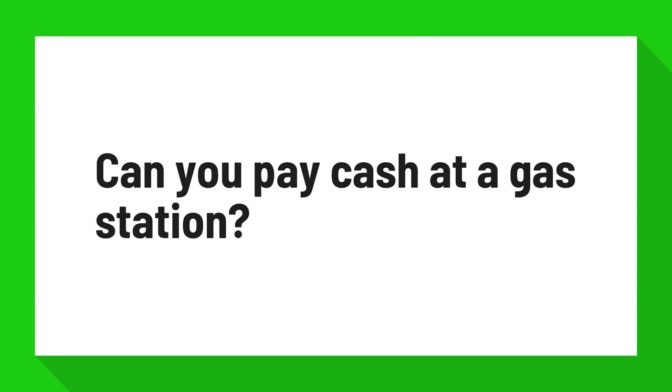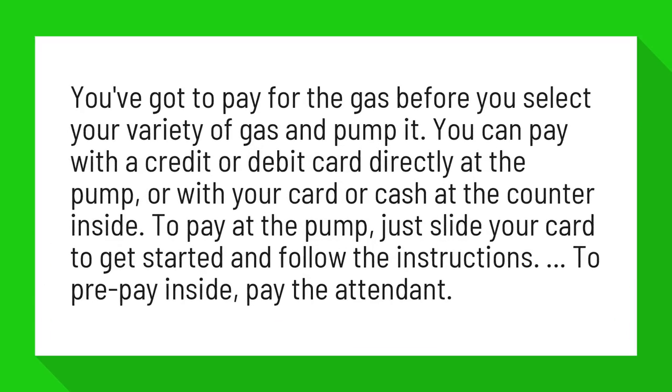Can you pay cash at a gas station? You've got to pay for the gas before you select your variety of gas and pump it. You can pay with a credit or debit card directly at the pump, or with your card or cash at the counter inside.